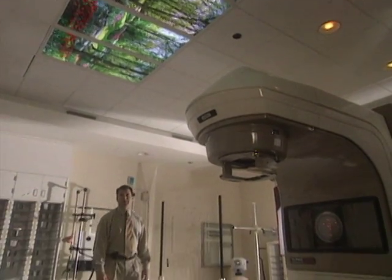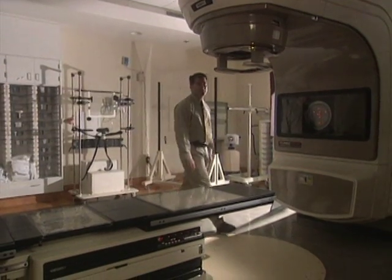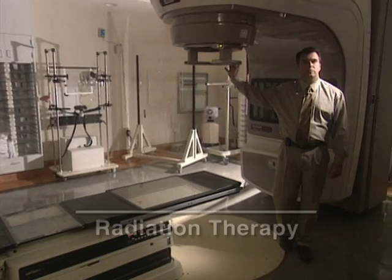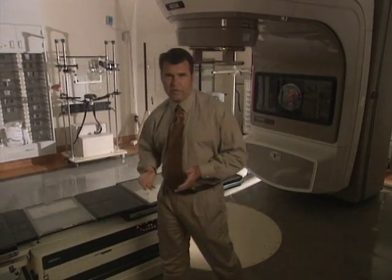If surgery reveals certain clues that the cancer may have spread, the patient may be referred for additional treatment. That brings us to the third treatment approach: radiation therapy. The goal of radiation therapy is to get as high a dose of radiation into the prostate gland as possible, while respecting the tolerance of the bladder and the rectum.